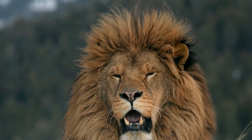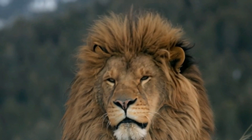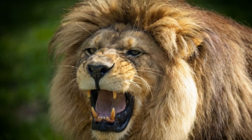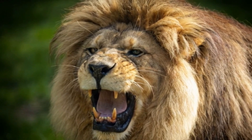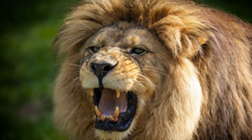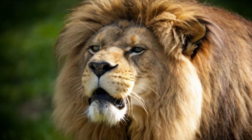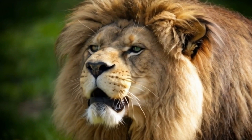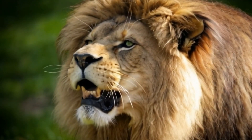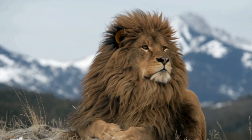The Barbary lion's mane was so magnificent that it became a powerful symbol in North African culture. From ancient Berber kings to Roman emperors, the Barbary lion was revered as a symbol of strength, courage, and royalty. Statues and artworks often depicted these lions with exaggerated manes, emphasizing their dominance over the wilds of North Africa. This cultural reverence further solidified the Barbary lion's place as one of history's most iconic big cats.